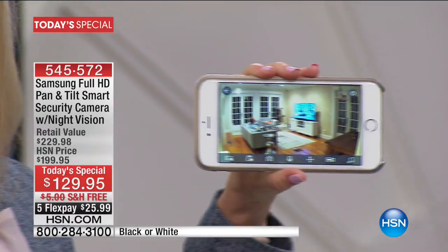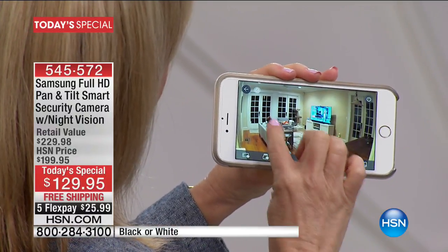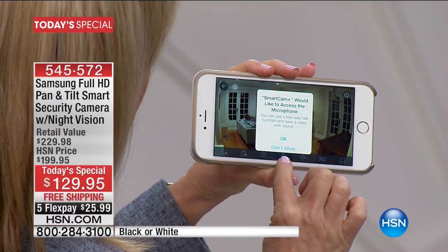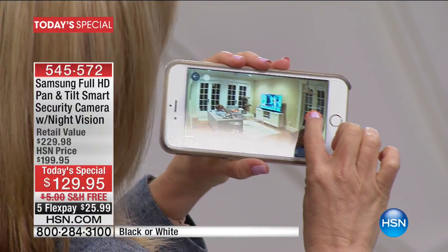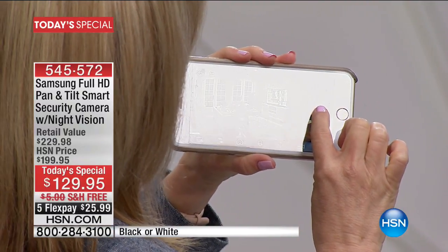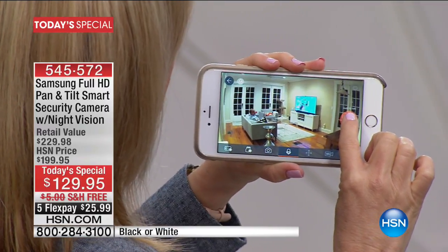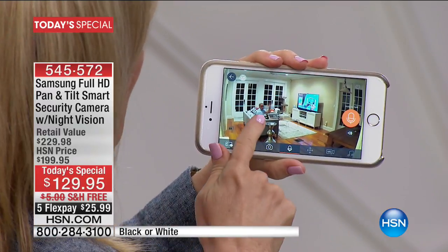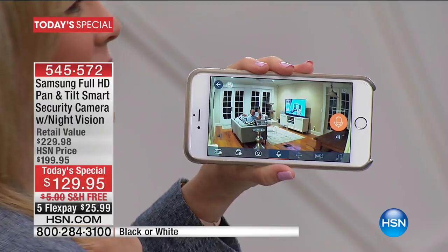There's a little bit of a delay — there we go. That was live! That is my husband right now, he stayed up just for this. God bless him. It has that two-way talk and he's all the way in Tampa. Look how crystal clear it is.